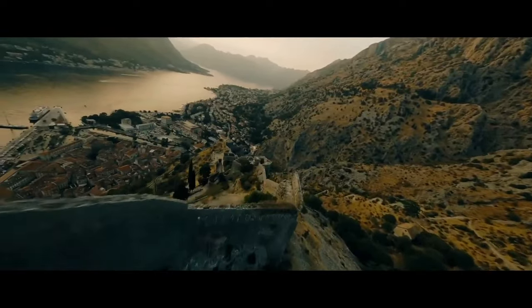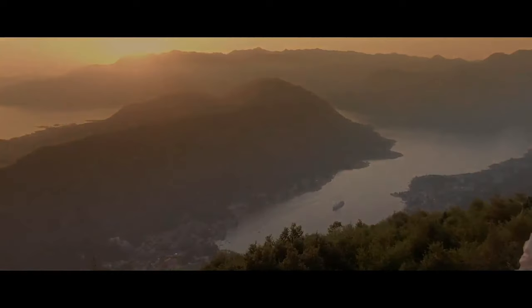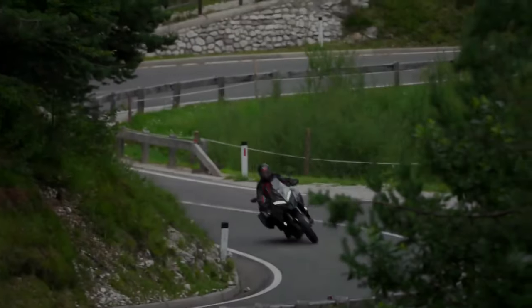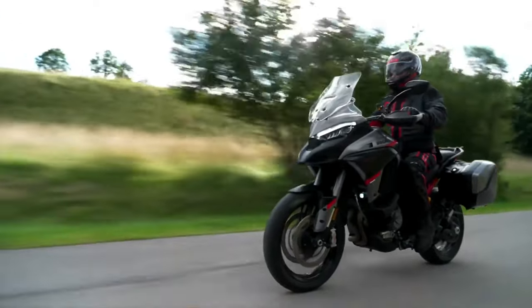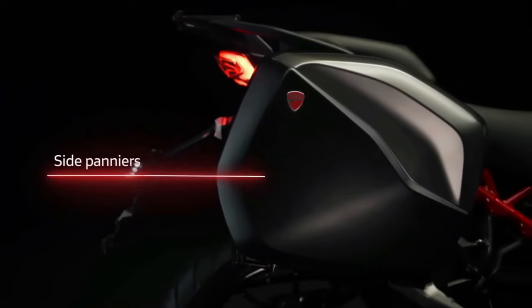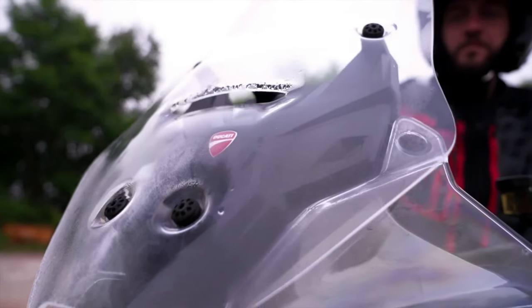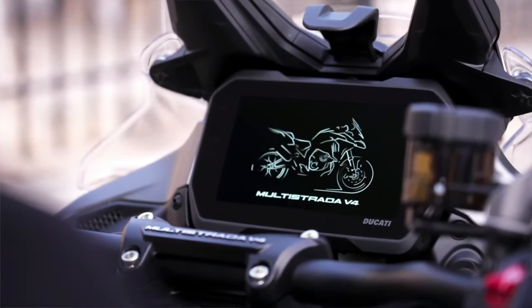The engine makes a claimed 170 horsepower and 125 Newton meters (approximately 92 pound-feet) of torque. Ducati recommends oil changes once every two years or 9000 miles, and valve clearance checks once every 60,000 km or 36,000 miles. The 2024 Multistrada V4S Grand Tour is equipped with four ride modes: Sport, Touring, Enduro, and Urban. Sport and Touring allow access to the full power, while Enduro and Urban dial it back to 84 kW (112.6 horsepower).